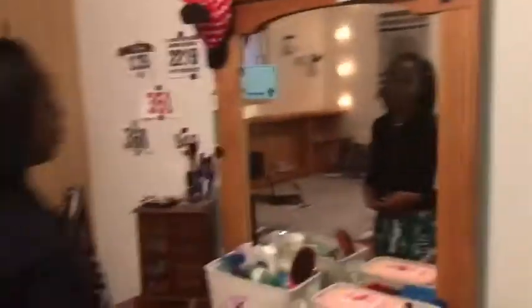Oh my gosh, no, this room is awesome. Thank you. I just bought stuff for our room so we can like upgrade it. Oh my gosh, like we just... I like it way better than how it was before.